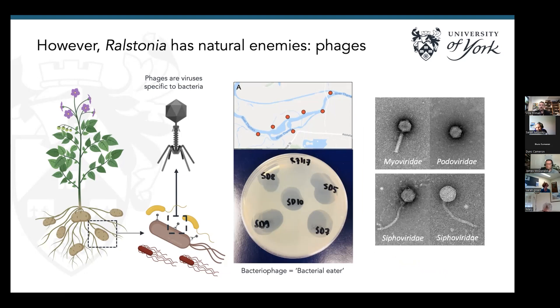We've also been characterizing these phages to understand how diverse they are. By looking at the holes on an agar plate, we can tell how different or similar they are. There's quite high diversity in the river network. We can divide them into different families based on morphology, and we're currently sequencing the strains as well to get more genomic information about our phages.